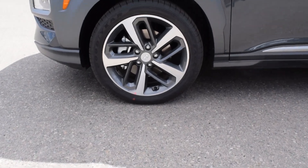If we look down at the wheel here, they are 18 inches. Now let's hop inside and show you some features.